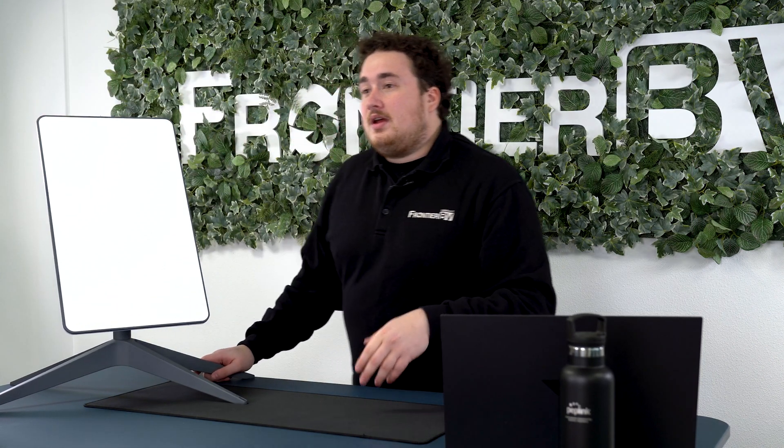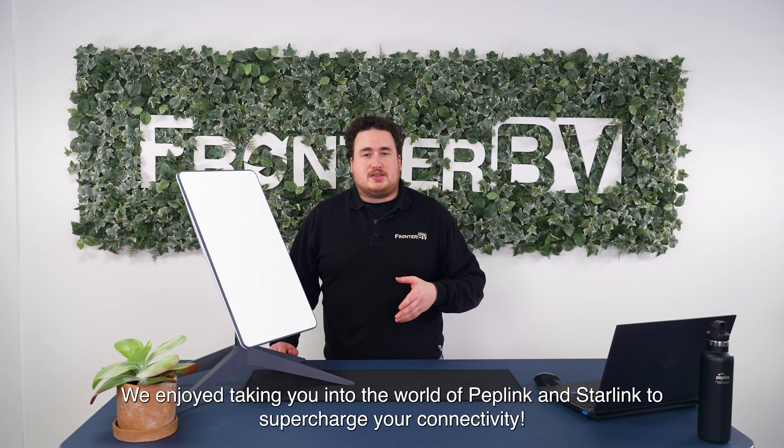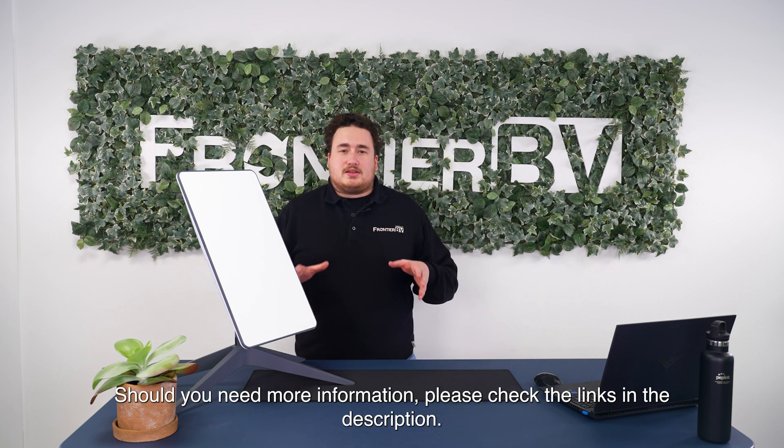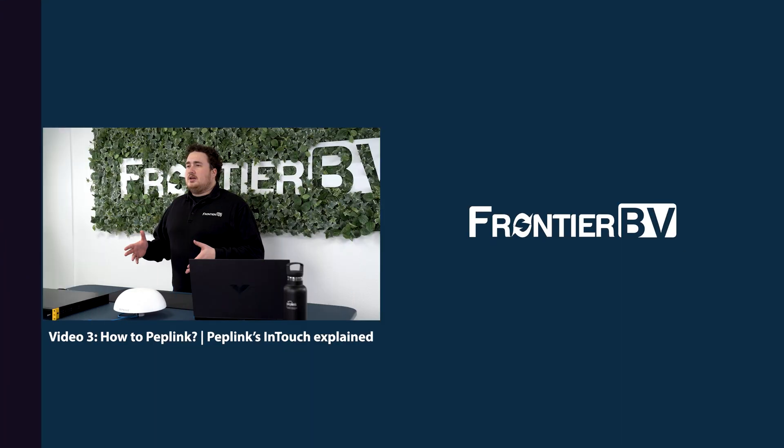We enjoyed walking you through the world of Peplink and Starlink to supercharge your connectivity. Should you need more information, please check the links in the description. That's it for now — thanks for watching.